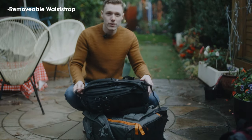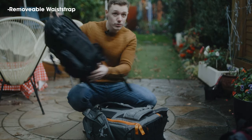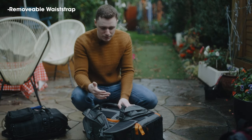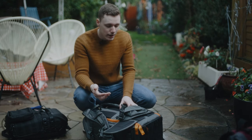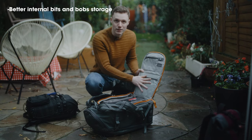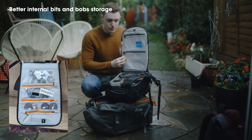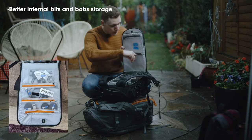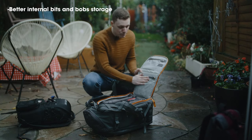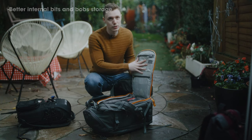A removable waist strap would be great. You did it on the ProTactic and you allowed it to be removed, and you also did it on the Pro Trekker, but on the Whistler 2 you didn't — I'm not sure why. Next up would be better storage compartments. The Pro Trekker and the ProTactic range have mesh pouches that are really useful. You still have pouches, but it would be much nicer if they were a little bigger and see-through, just like on the Pro Trekker.